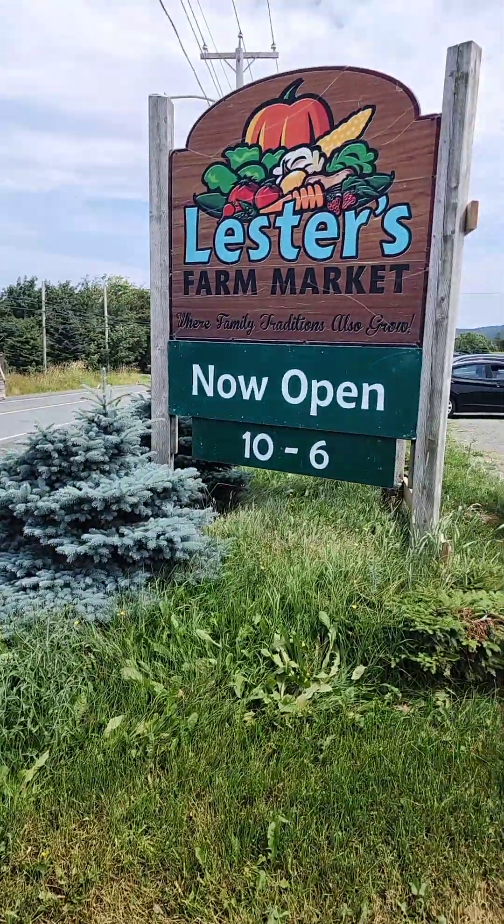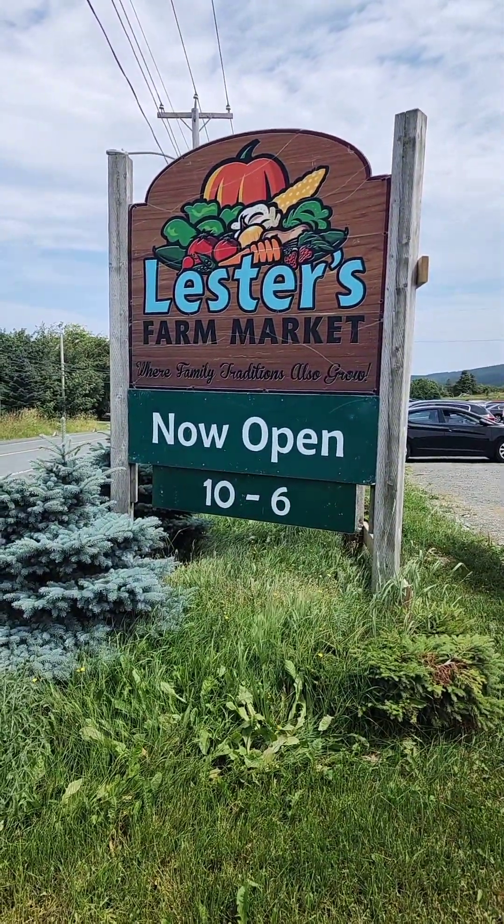Hey guys, I came across this place — Lester's Farm Market. I'm here with Susan. What do you guys do here? So we grow a lot of fresh veggies — as we like to say, fresh veggies turn up every day here at Lester's Farm Market. We're in a pretty good harvest right now, lots of strawberries getting picked. The weather has helped and we have lots of great things on our shelf.